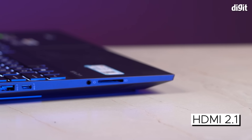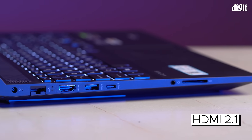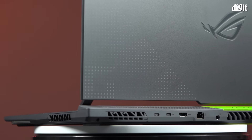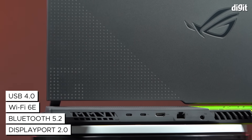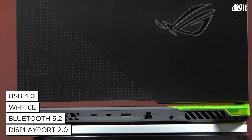OEMs will also be able to access HDMI 2.1 ports for high bandwidth applications like streaming 120Hz variable refresh rate games to a TV. Other cutting-edge wired and wireless connectivity options include DisplayPort 2, USB 4, Wi-Fi 6E, and Bluetooth 5.2.